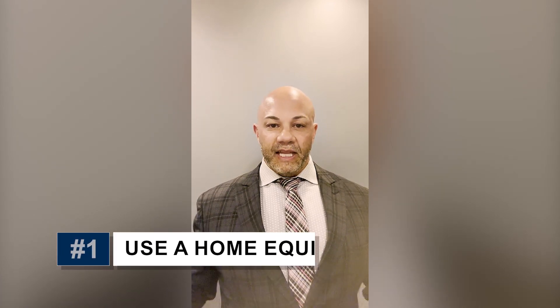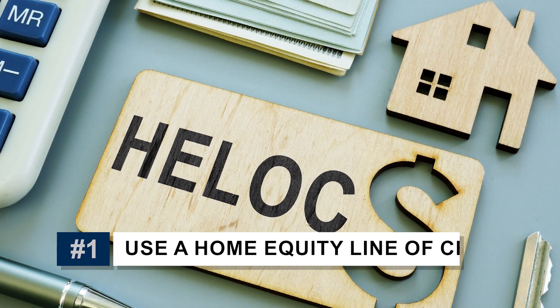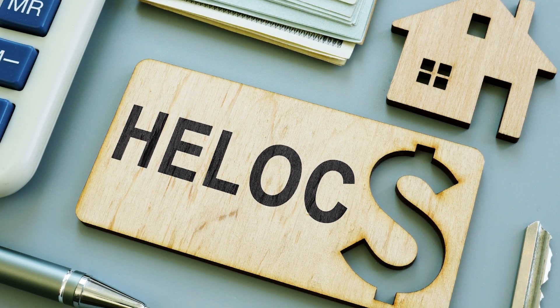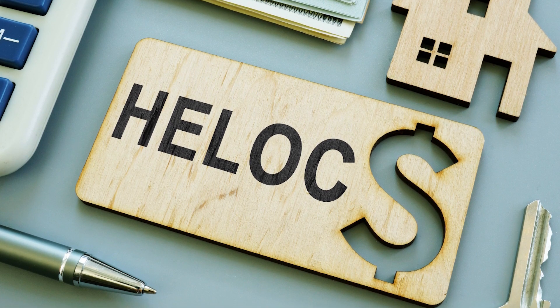The first option is a HELOC. What is a HELOC? A HELOC is a home equity line of credit, so you can pull the equity out of your property and use that to purchase your next home. That's assuming that you have enough equity in your property, but that's one way to do it.